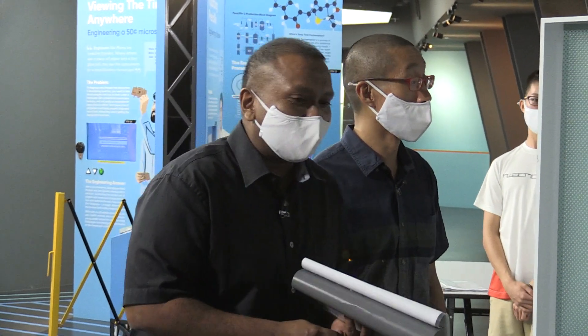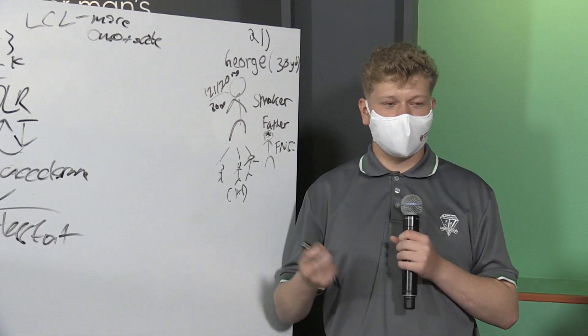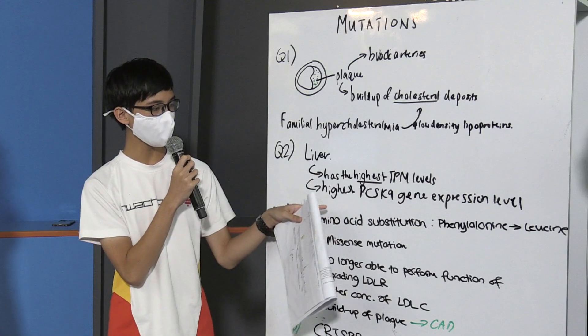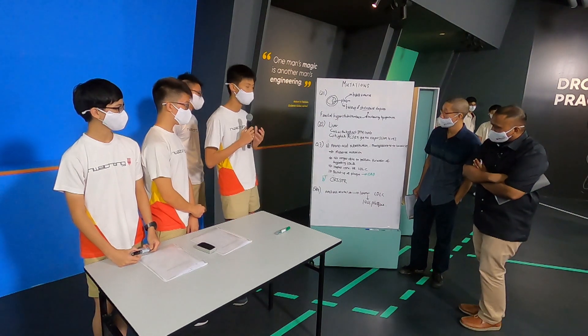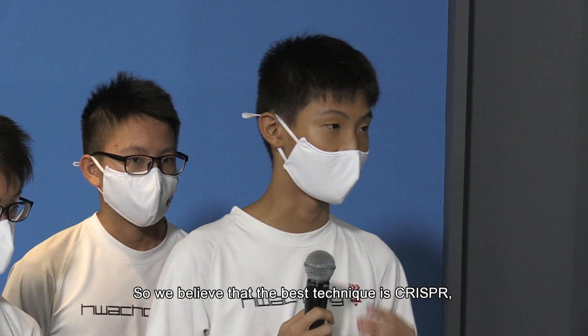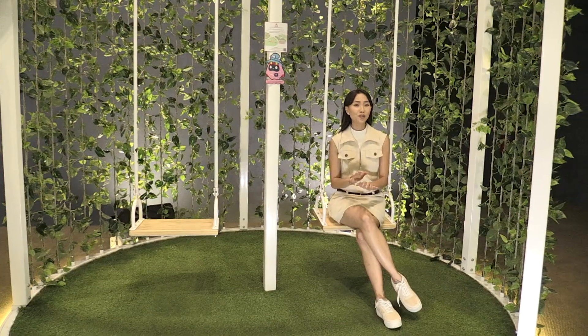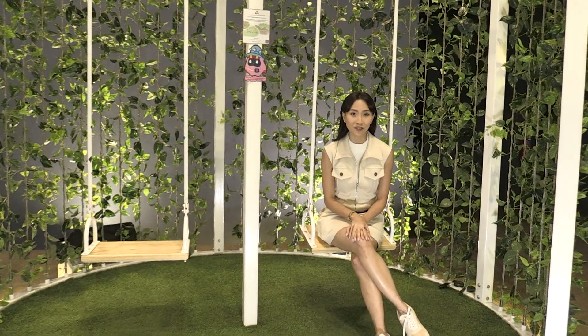The judge noted that all groups and schools did really well, with presenters performing very impressively. One school that stood out was Pochong, for knowing about CRISPR gene-editing technology — something the judge found quite commendable. One student explained that the best technique available is CRISPR, a bacterial technique.